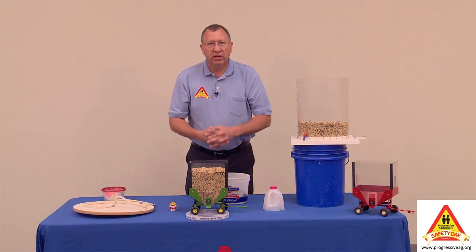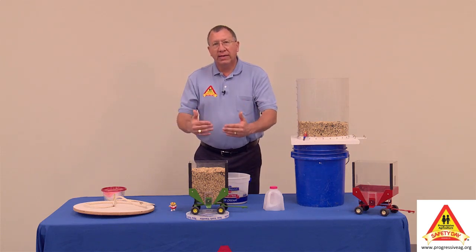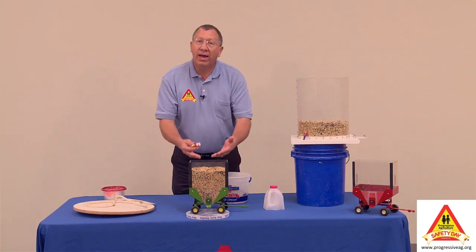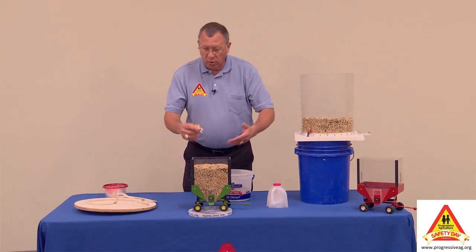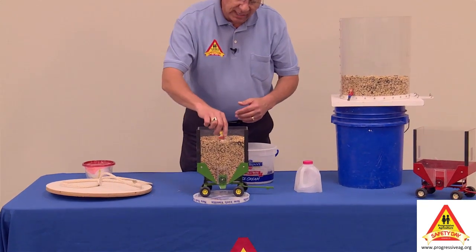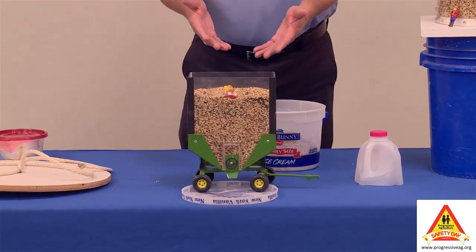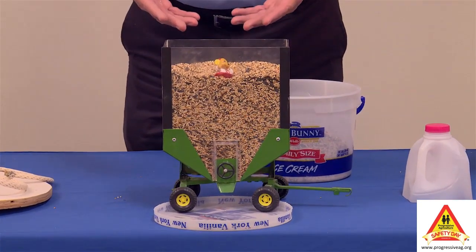I'm going to give you a little demonstration on how quickly that happens when the wagon is empty. A lot of times it's the parent's fault for letting the kids ride in the wagon. Maybe the wagon is full out in the field and they're pulling it into the farmstead — 'Kids, you want to ride in the wagon?' You're teaching the kids that it's a playground. No, that's not a playground. We've got to keep the kids out of there.